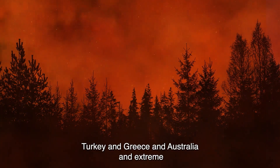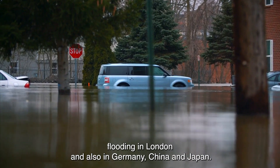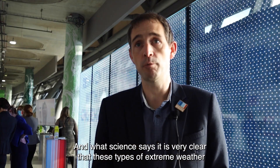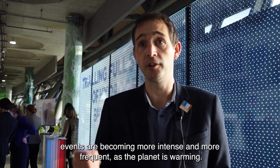And we've seen wildfires in Turkey and Greece and Australia, and extreme flooding in London, and also in Germany and China and Japan. And what science says is very clear: these types of extreme weather events are becoming more intense and more frequent as the planet is warming.